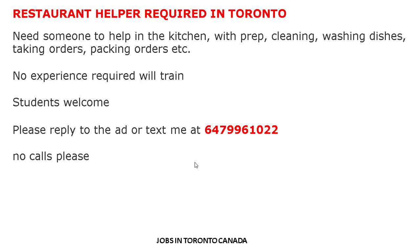So Restaurant Helper is required. If anyone is interested in this job, you can easily apply. Students are welcome. The salary is not mentioned in the details — it will be discussed at the time of the interview.